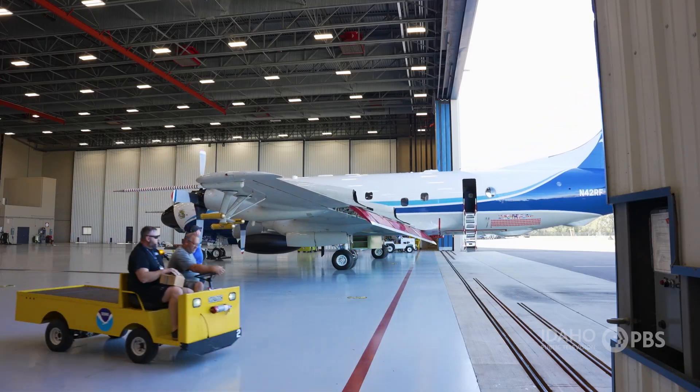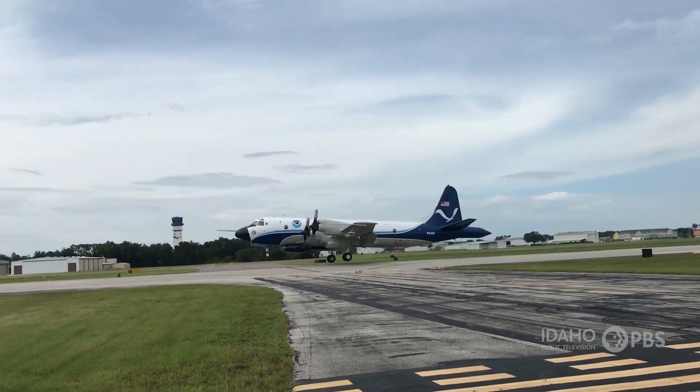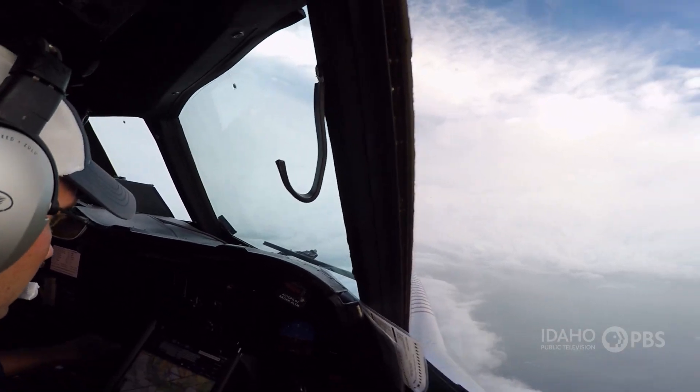Kahn says flying into a hurricane starts like any other flight. All of the same principles apply: lift, drag, airspeed management, altitude — all of those things. It's all the same principles of aviation. The difference is how we fly it, because we're in an environment where, frankly, nature does not want us to be.